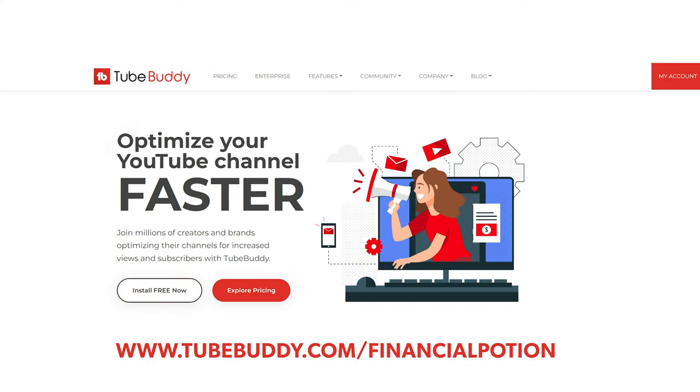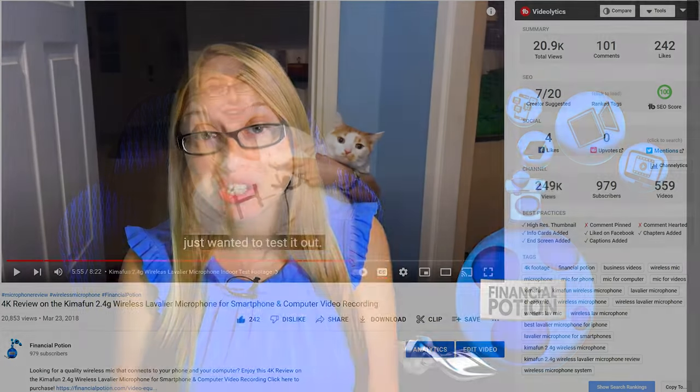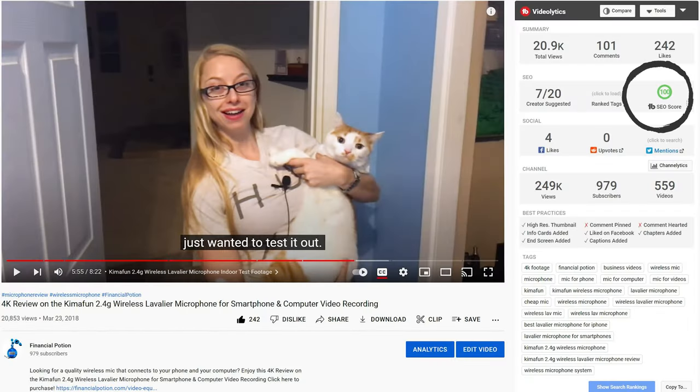is a free extension through Chrome called TubeBuddy. Download the TubeBuddy.com extension onto your Chrome browser, and then when you click on one of your videos, on the right-hand side it's going to give you an SEO score. We believe and we guarantee to our clients that they will have an 80 percent score or higher, so that should be your goal as well. Use TubeBuddy in order to make sure you are checking off on those best practices.